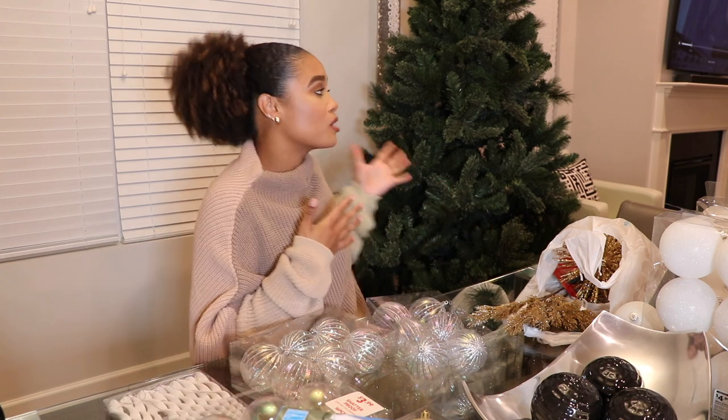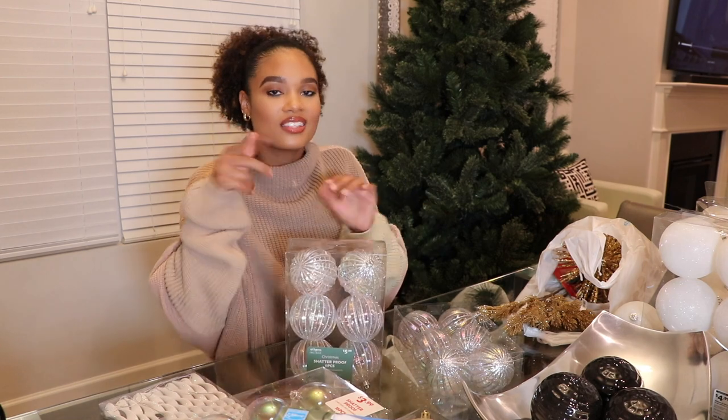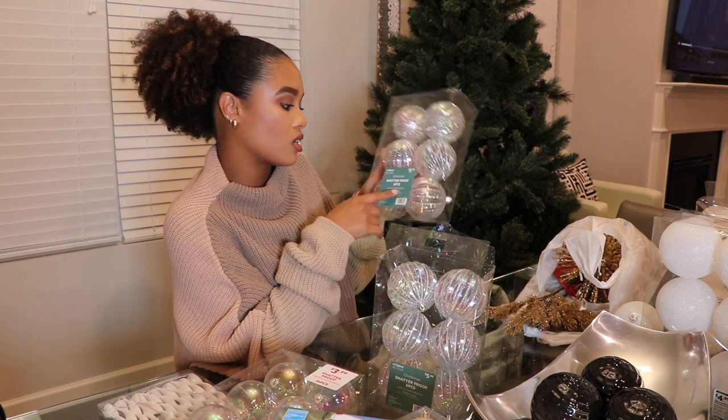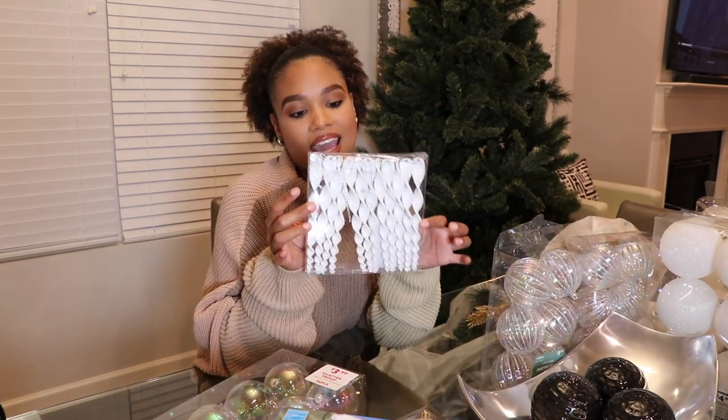The other ornaments I picked up were some really beautiful, bougie-looking clear ones with a touch of silver — I still think it's gonna match with the theme nicely. These are shatterproof ornaments — actually all of them are shatterproof, which is awesome especially because I have a dog. I got two sets, six pieces per box, at $5.99 each. A little more pricey, but I couldn't pass them up.